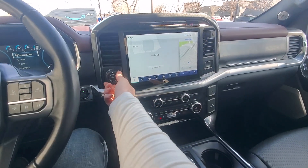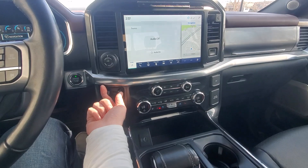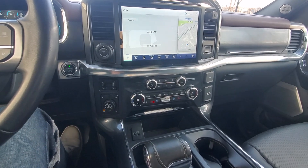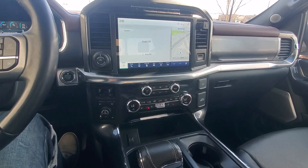Coming up on this side, we have our trailer pro assist, which can be turned and adjusted — it helps with backing up the trailer and trailer brake adjustment as well. The vehicle does have a couple different driving modes: four wheel drive high, two wheel drive high, four wheel drive auto, and four wheel drive low. We can even lock that rear differential as well, depending on what kind of terrain you're going over.